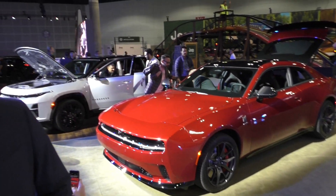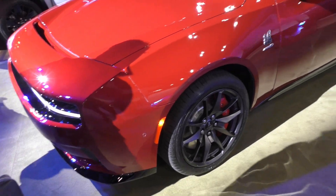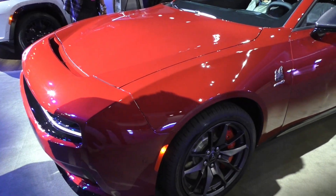Fully electric powertrain. It's standard all-wheel drive, so you have two motors — one front, one rear — with a combined output of 670 horsepower. Range for the cars you see here — there are a lot of different versions — but with our full trackback and highest output, we're at a range of 241 miles. We'll be shipping to dealers by the end of this year.